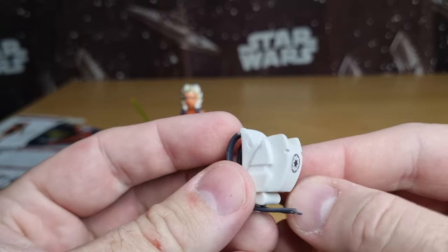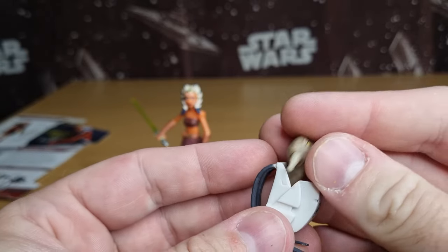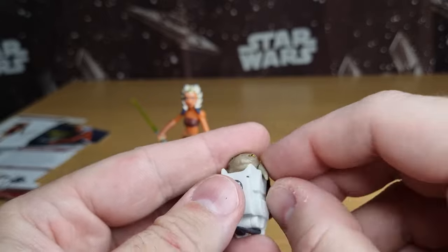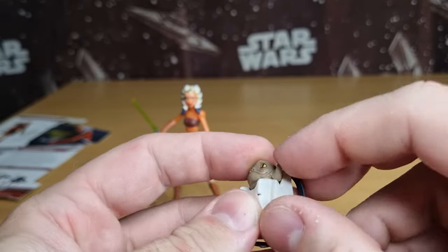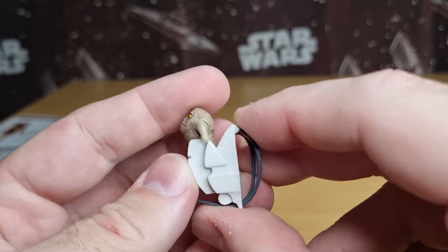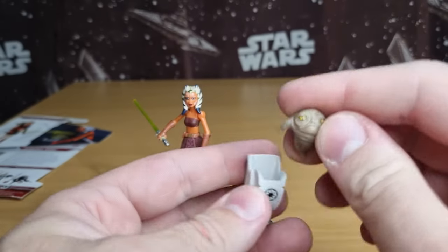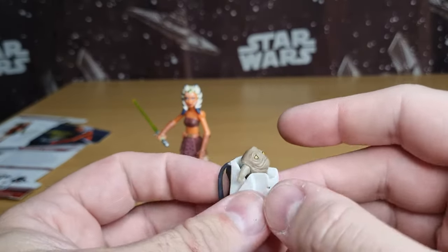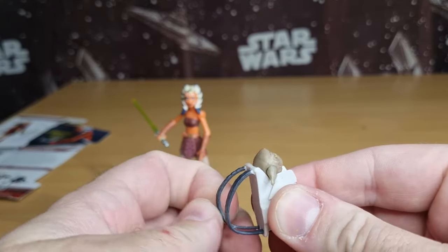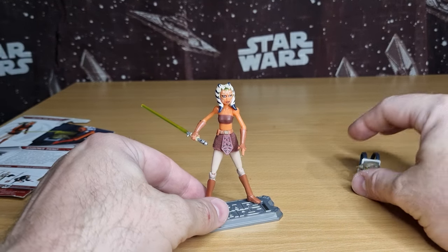It comes with this backpack with the Republic insignia, so Rota can just sort of tuck himself in the back there. The placement of the arms sort of dips into those little grooves on the side. He will fall out - he is loose - but when it's on her back it does work out pretty well. I'll attempt to put the backpack on her shortly. We'll take a look at the figure first, just put Rota down there.